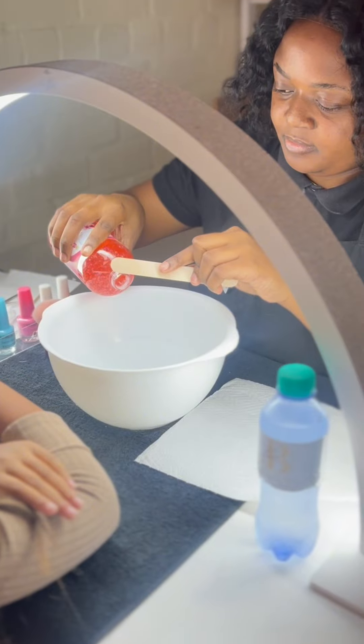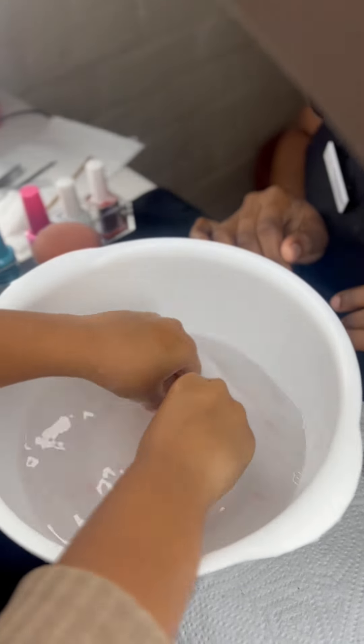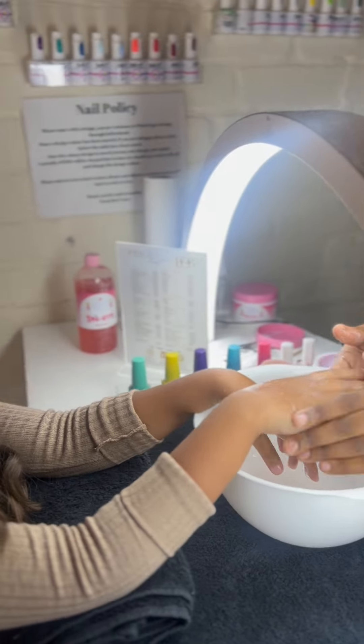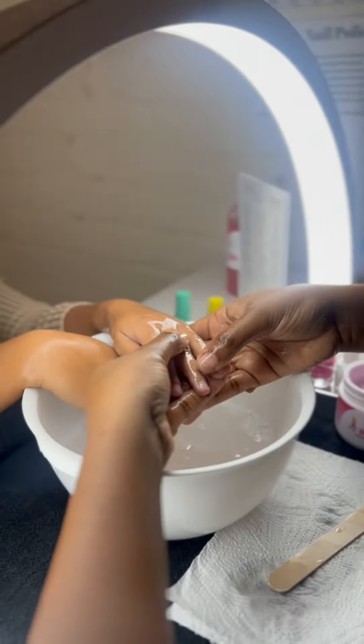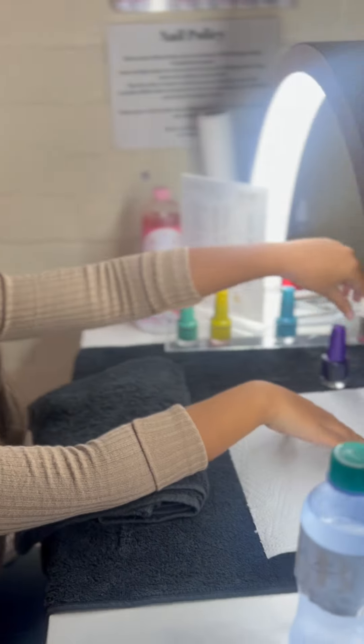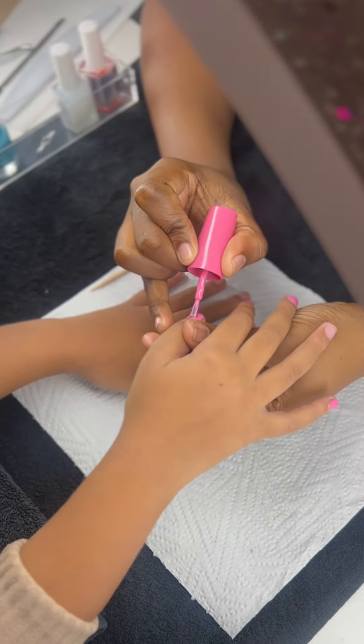Your nails will be treated to a lovely hand soak, followed by a gorgeous paint and a soothing massage. Pick from a variety of nail polish colors — I pick pink and purple. What are you gonna pick?